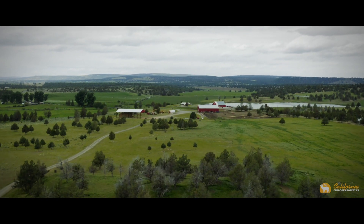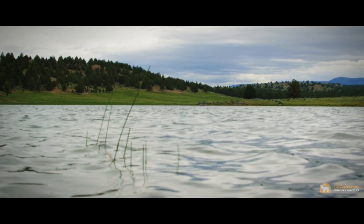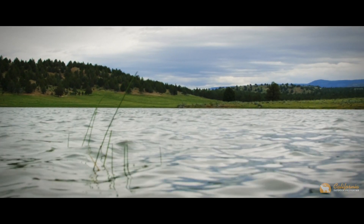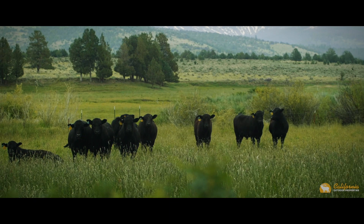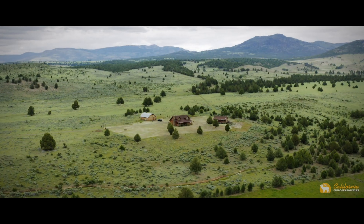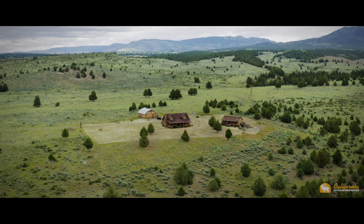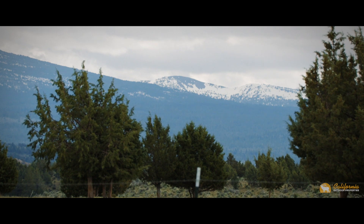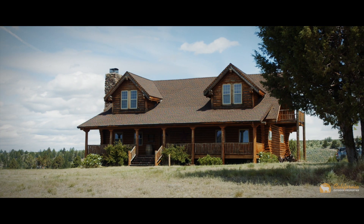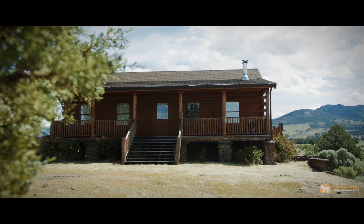A comfortable employee dwelling sits central and overlooks one of the picturesque reservoirs. Privately set to the east of the headquarters, there are two custom-built log homes. They have astonishing views of the Warner Mountains and valley below — a great place to spend time with family and friends while out on this amazing ranch.